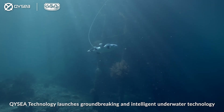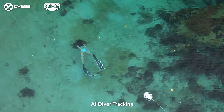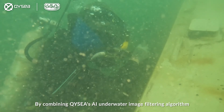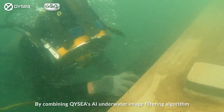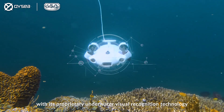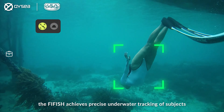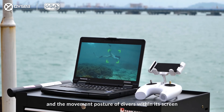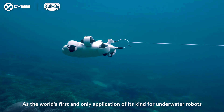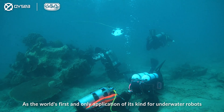QYC Technology launches groundbreaking and intelligent underwater technology: AI diver tracking. By combining QYC's AI underwater image filtering algorithms with its proprietary underwater visual recognition technology, the Firefish achieves precise underwater tracking of subjects and the movement posture of divers within its screen. As the world's first and only application of its kind for underwater robots,